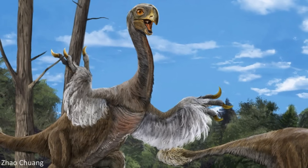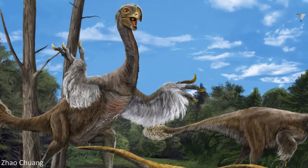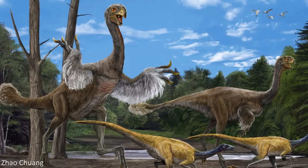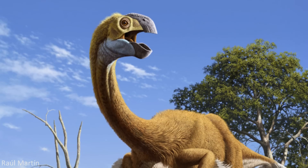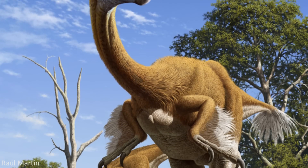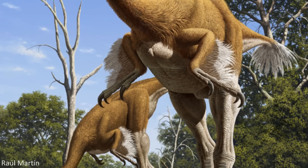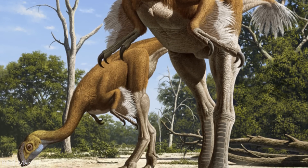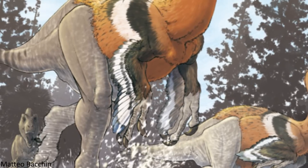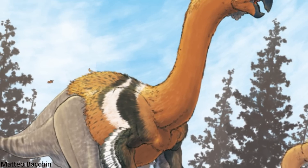Some very interesting inferences have also been drawn about the lifestyle of this animal. The unique combination of anatomical traits led to quite a bit of discussion into how such a strange creature might have behaved, as well as its diet. The long neck and small head of the animal have been suggested to be an indication of a herbivorous lifestyle. However, the long, sharp claws and the elongated hind limbs, with proportions seemingly adapted for running, could also support a carnivorous diet involving chasing down prey. Although one suggestion is that Gigantoraptor was actually a herbivore that just used its running-adapted legs to escape predators.